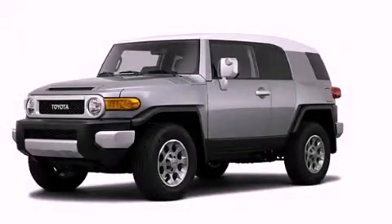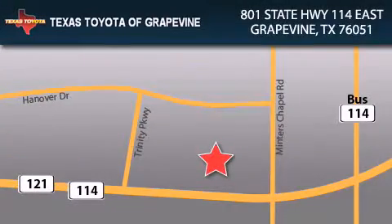Contact us today to arrange your test drive. Texas Toyota of Grapevine is located at 801 State Highway 114 East in Grapevine. Our goal is to exceed all of your expectations to ensure that you'll return for future visits.